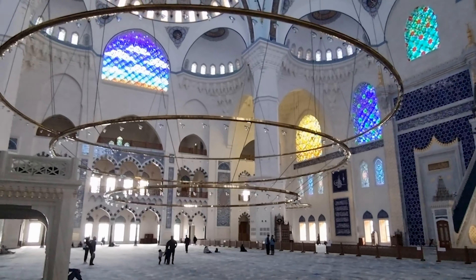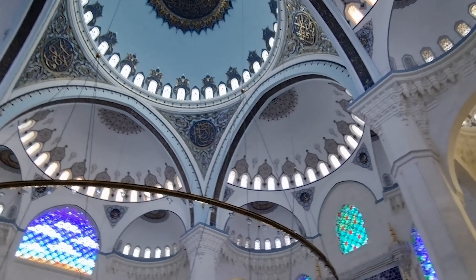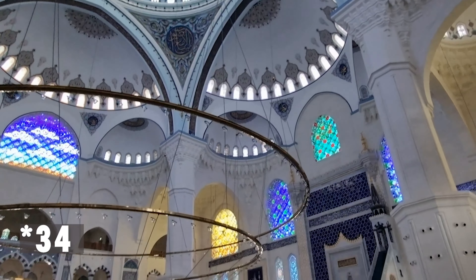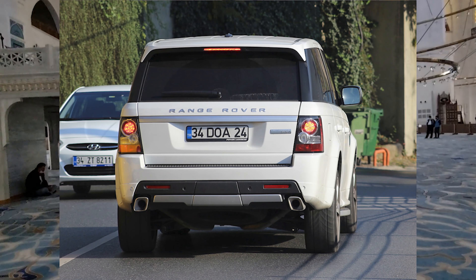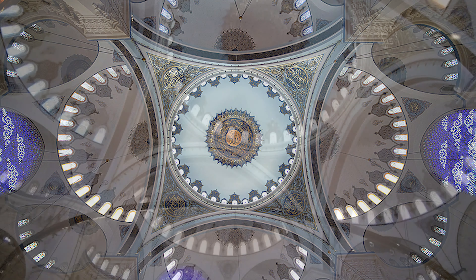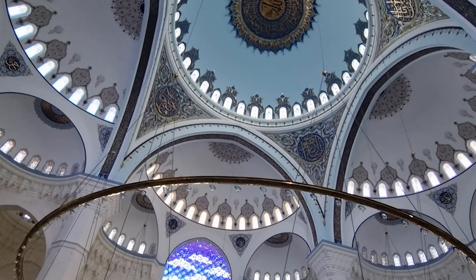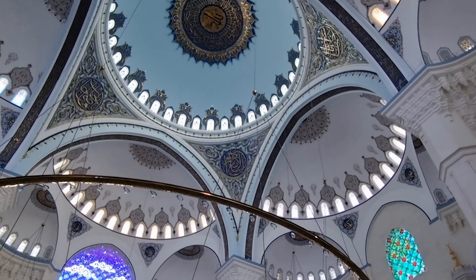The 72-meter high main dome represents the 72 nations living in Turkey. The second dome has a diameter of 32 meters — it represents the car license plate number of Istanbul, which is 34. The dome has three pieces in it. The chandelier weighs 4.5 tons and its height is 7.77 meters — it is the largest of its kind in the country.